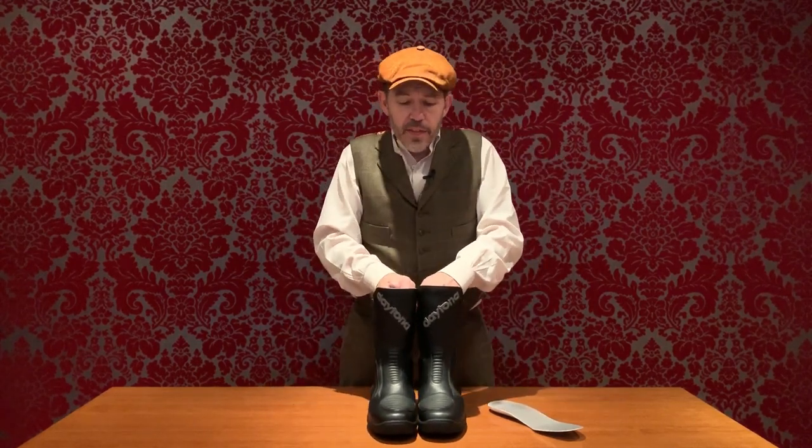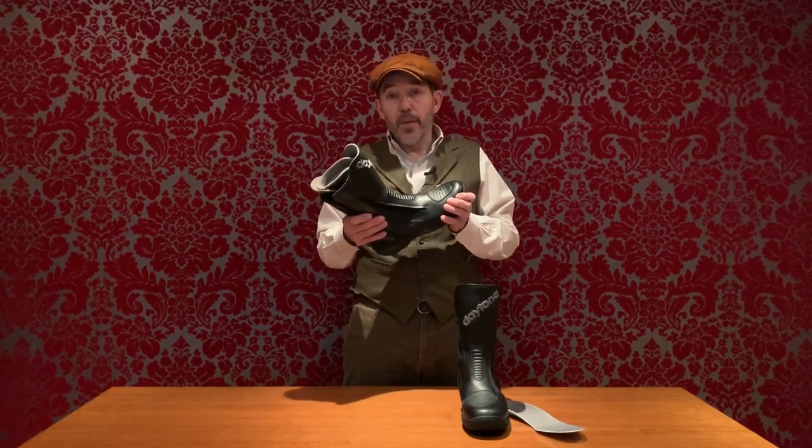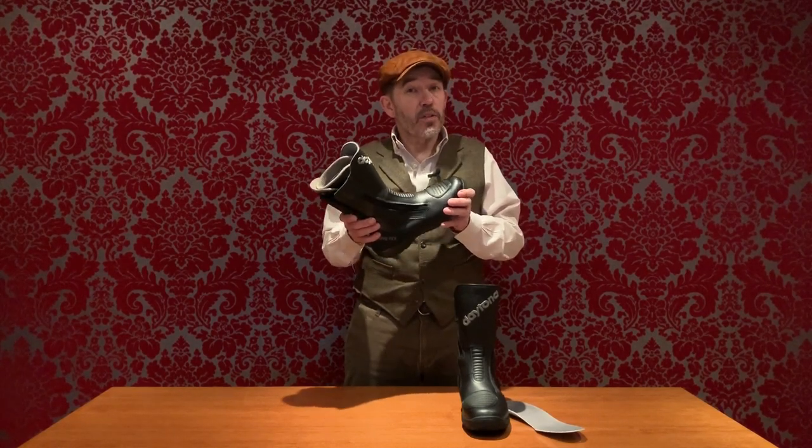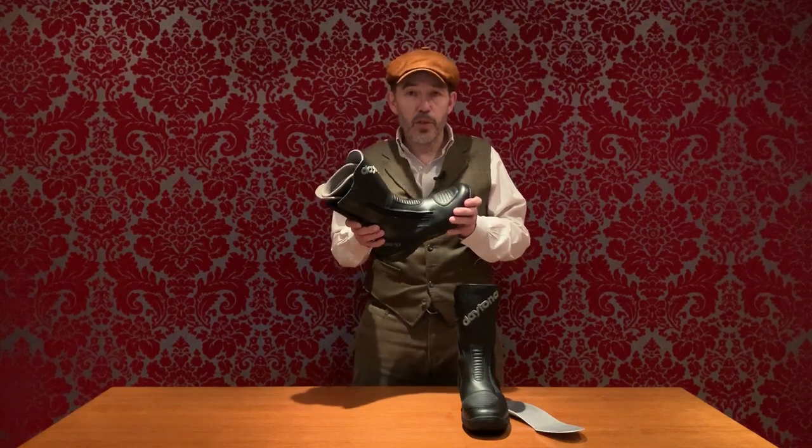Daytonas are expensive. As of late November 2019, the retail price is £420. You can buy a boot that purports to do the same thing — full-height protection, proper waterproofing, even a Gore-Tex membrane — for half the price. So why pay twice as much? The answer is that these boots are made for life. If you do wear them out in any area, Daytona will repair them, obviously at a price. But if properly looked after, you can really be wearing these in 20 years' time.